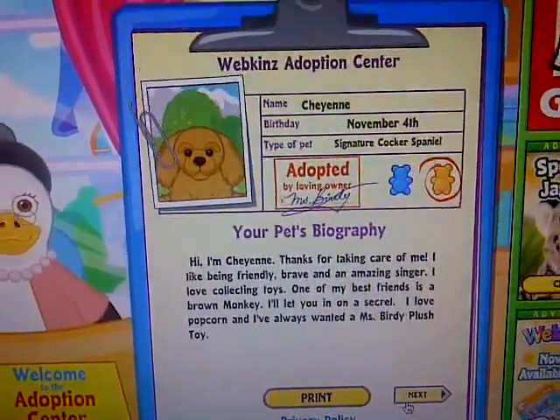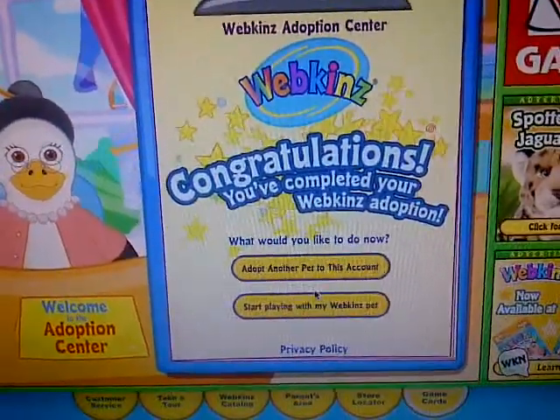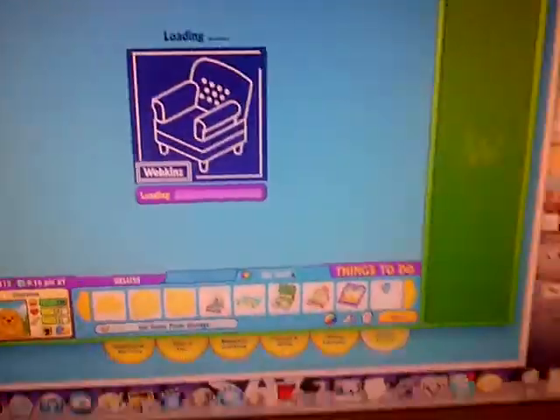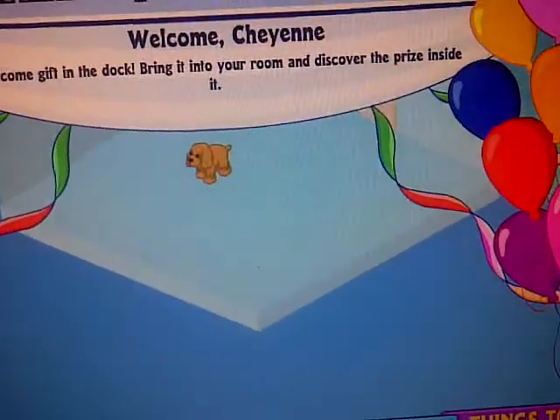She is so adorable. I'm really happy that she's adorable online and as a plush. A lot of times Webkinz plush is super cute but online they're kind of ugly, but I actually think she's super cute in plush and online. So there's Cheyenne.